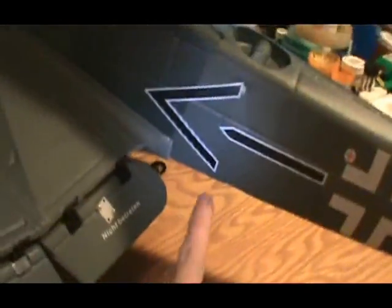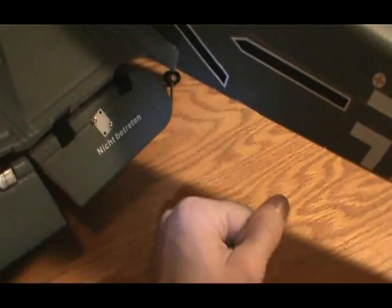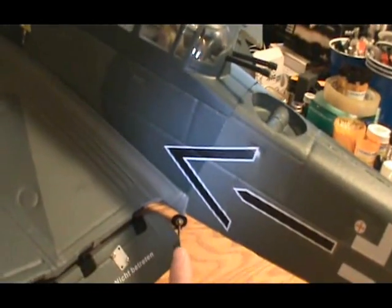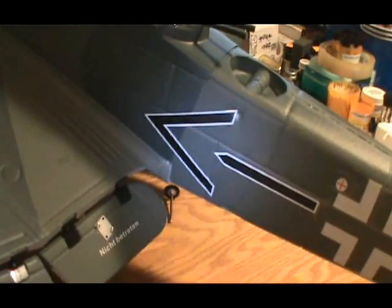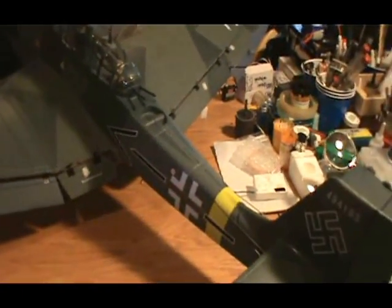There are a couple of scale pieces I haven't installed yet. One is an actual full step that comes out and down from each side for the pilot to climb up onto the wing — the Stuka had a walkable wing surface to get up into the cockpit. There's also one other small detail piece I haven't put on yet. I'll get to both of those today.